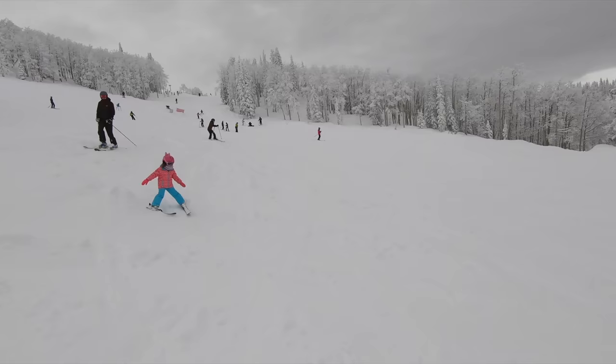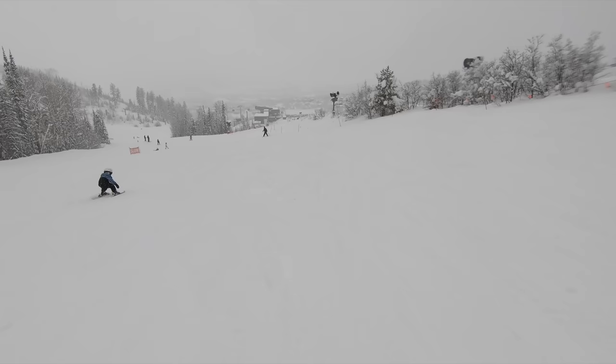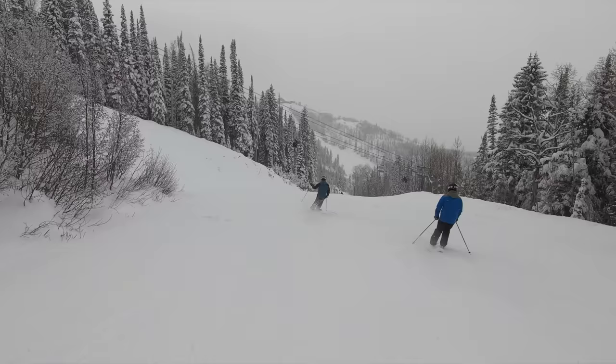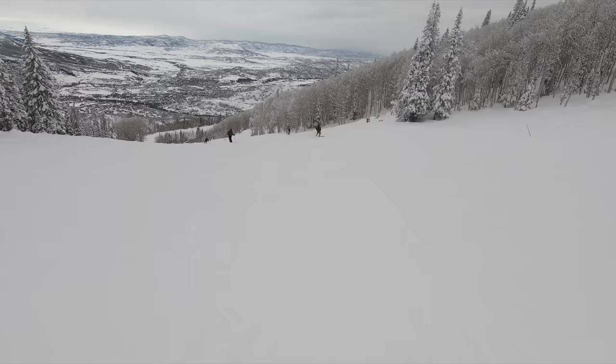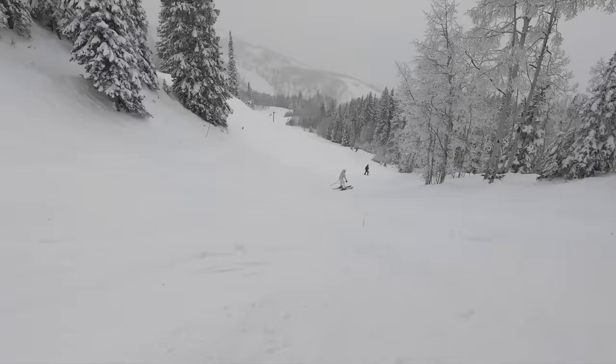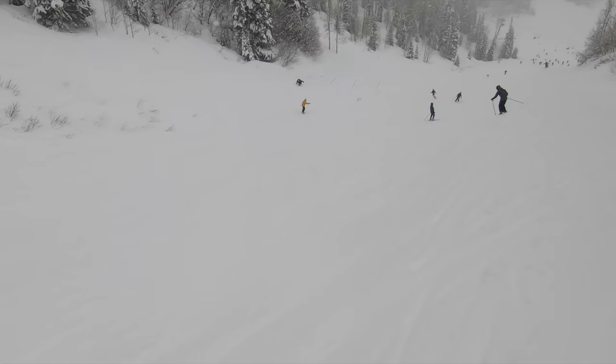Outside of the trees, Steamboat boasts a mix of beginner-to-advanced slopes. The beginner experience has always been strong, with the Sunshine Peak area featuring upper-mountain green terrain that many competitors lack. This winter brought a significant upgrade: a new isolated mid-mountain learning area served by a dedicated carpet and a brand-new high-speed quad. Blue terrain is available throughout every mountain area, with moderately steep pitches and great views. Steamboat also features a blue-black trail rating for runs steeper than typical blues but not quite at advanced-level pitch.